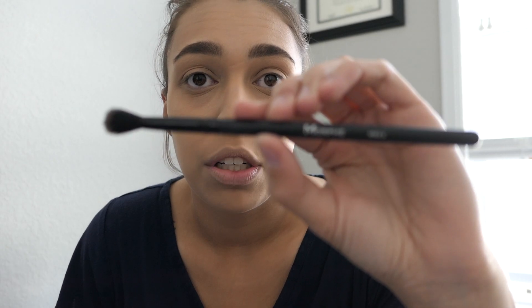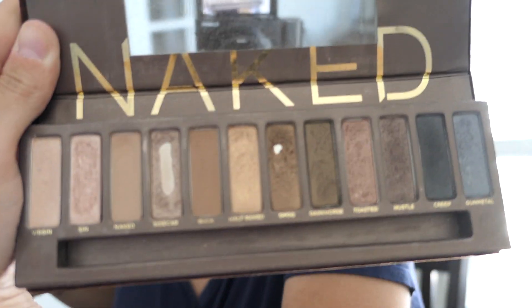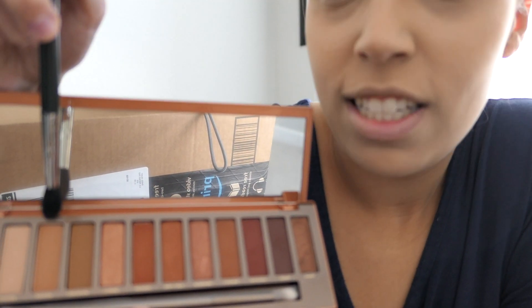Next I'm going to take my Morphe MB23 brush — it's like a blending brush type thing. I'm taking the color Naked right here on the Urban Decay Naked palette, the original one. It really doesn't do much, it's just like lightening up my crease. Then I'd like to take my brand new Naked Heat palette — I'm in love with it — and I'm going for the color Sauced.